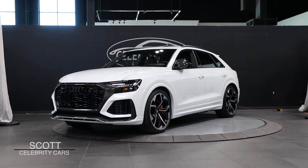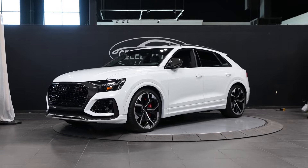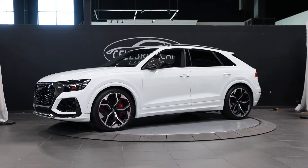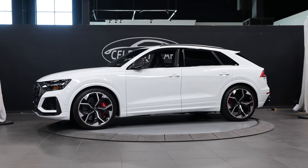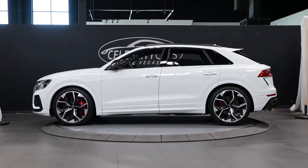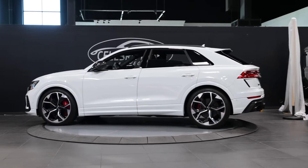The 2020 Audi RS Q8 4.0 Quattro. It's a fast one, folks. Glacier white, black, red stitching, black optic package, carbon optic package, luxury package, executive package — all kinds of packages.